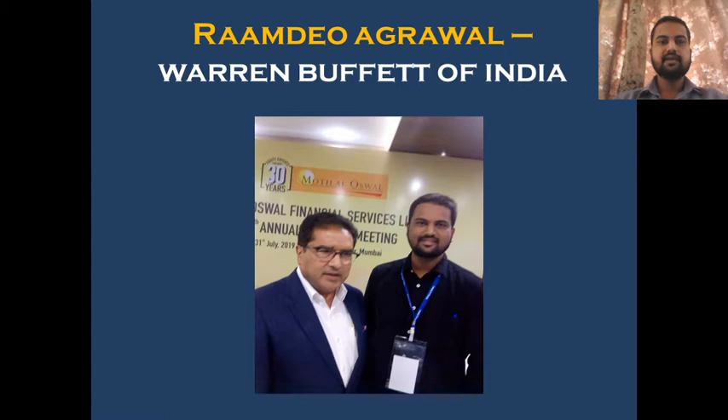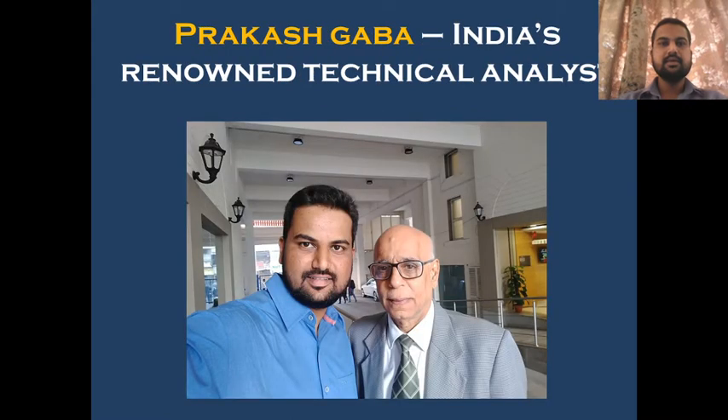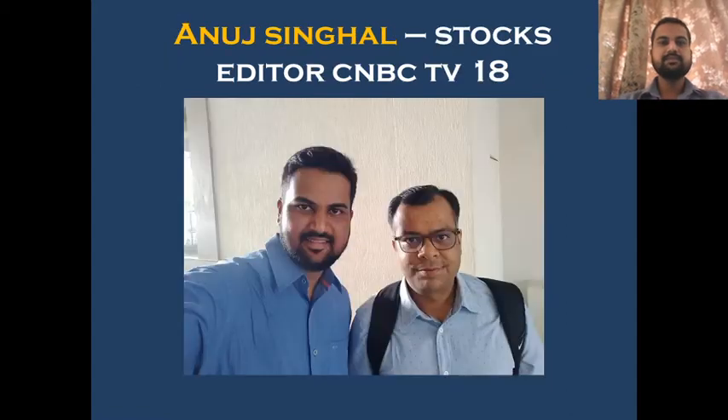Before going to the analysis of FACT, these are my gurus from whom I have learned a lot. This is Ramdi Agarwal. Prakash Gaba is a renowned technical analyst — I am learning technical analysis by watching his videos and watching him on TV. Then there is Anuj Singhal sir, whom I follow on YouTube for market analysis and futures and options.